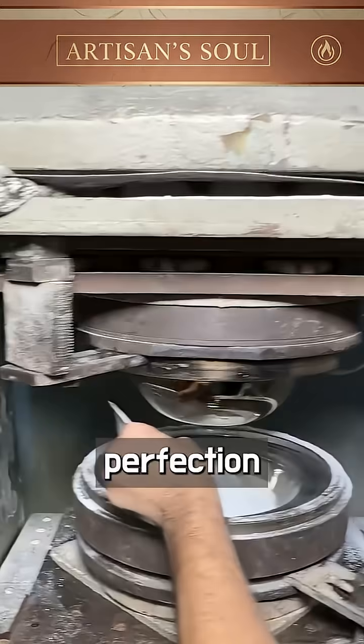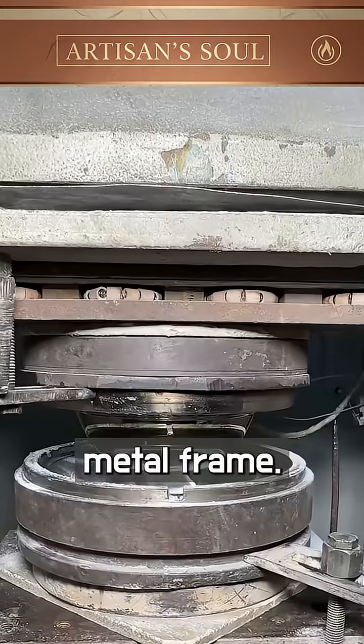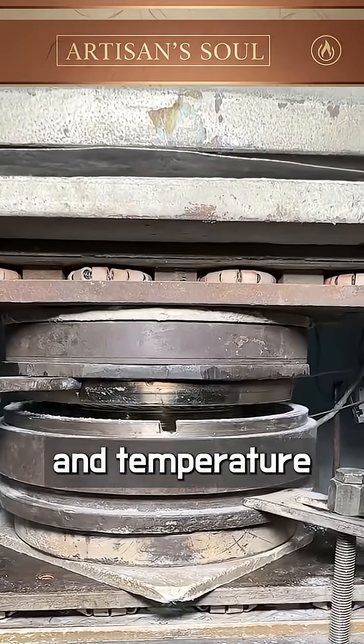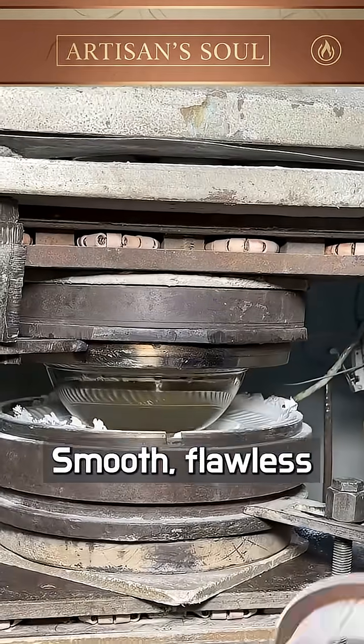Because here, perfection is still a matter of feel. The operator closes the press, and heat surges through the metal frame. Within seconds, pressure and temperature merge, forcing the resin to take its final form — smooth, flawless, and unyielding.